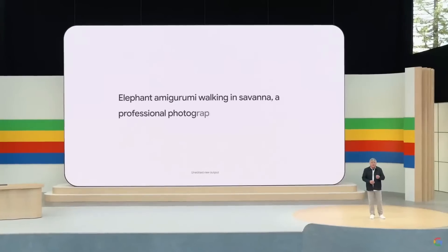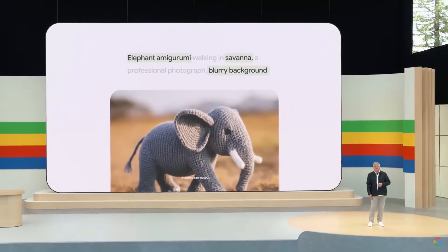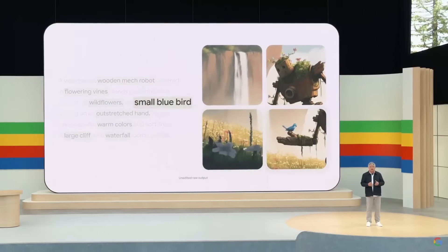It understands prompts written the way people write. The more creative and detailed you are, the better. And Imagine 3 remembers to incorporate small details, like the wildflowers or small blue bird, in this longer prompt.